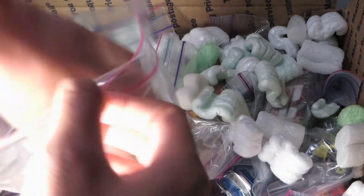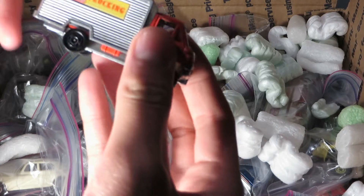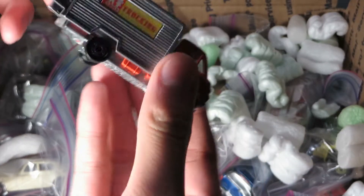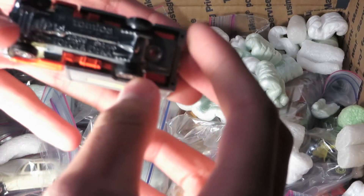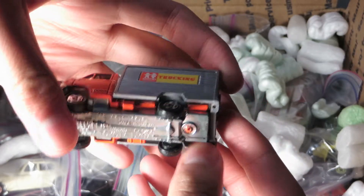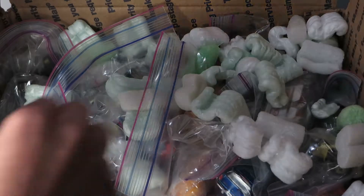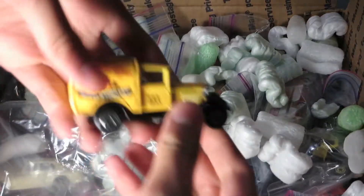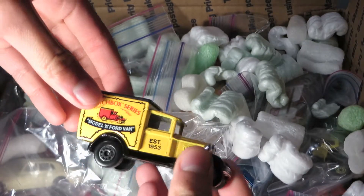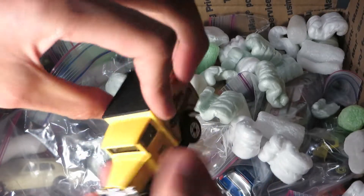Another Tomica. I think this is a Toyota High Ace or something like that — Toyota Dyna, actually. Pretty nice. I think I have one of these: a Matchbox Model A Ford Van with the Matchbox-style box on it.